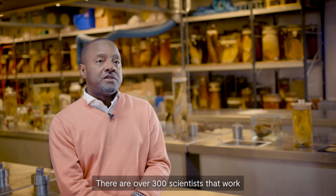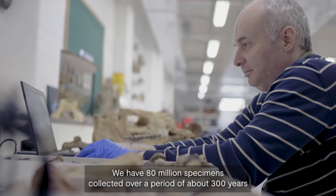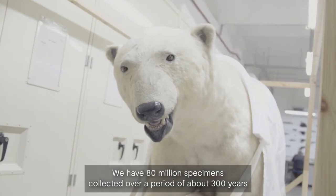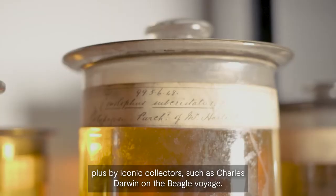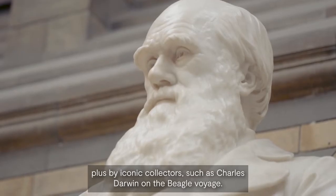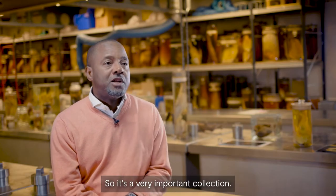There are over 300 scientists that work here, all working on different aspects of natural history. We have 80 million specimens collected over a period of about 300 years by iconic collectors such as Charles Darwin on the Beagle voyage. We also have specimens from the Cook voyage, so it's a very important collection.